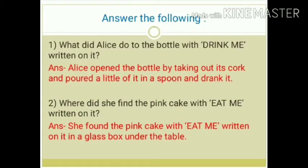Answer the following. Question number 1: What did Alice do to the bottle with 'drink me' written on it? Answer: Alice opened the bottle by taking out its cork and poured a little of it in a spoon and drank it.